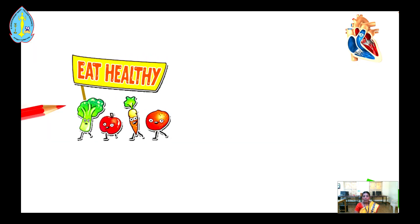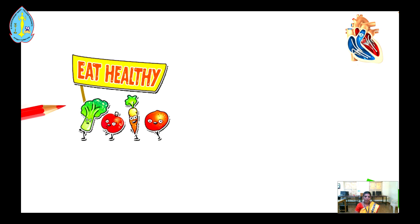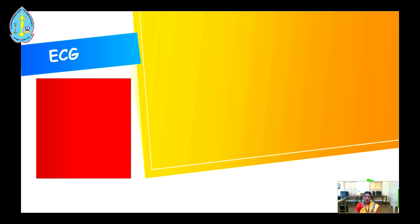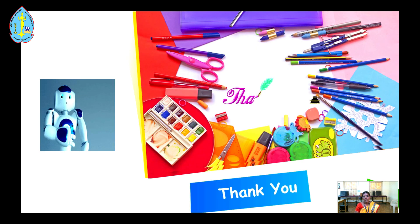For a good cardiovascular system and a healthy heart, we should eat healthy and exercise or do yoga. The electrical activity of the heart is measured by an instrument called the electrocardiogram, that is, ECG. It records the electrical activity of the heart and helps to detect problems with heart rate or heart rhythm. Thank you, students.